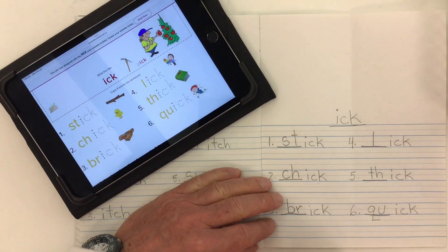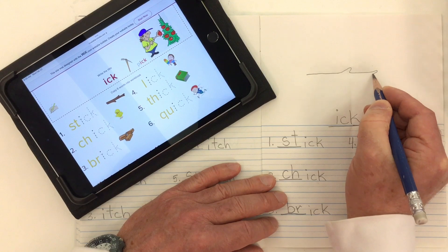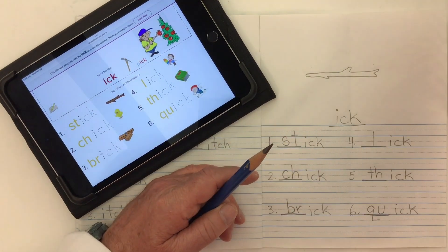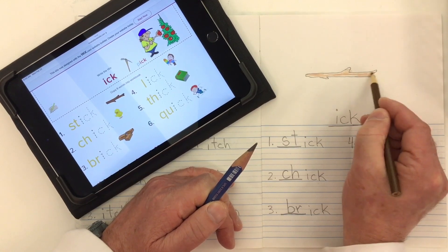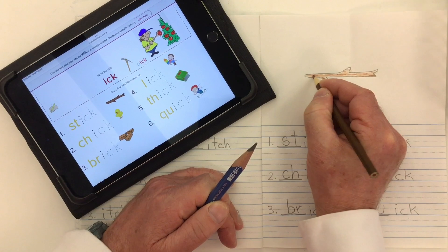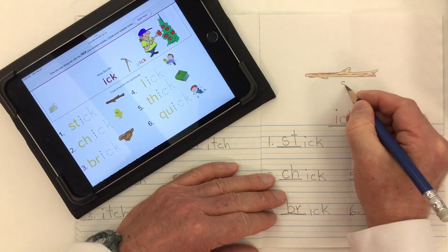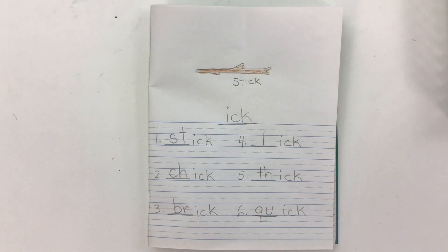We just need to draw a picture. I'll keep it simple and draw a picture of a stick — a stick made out of a tree branch — color that in brown, and add some wooden lines on there. I'll label my picture stick, that was word number one. And there we go — six words from the ICK word family ending.